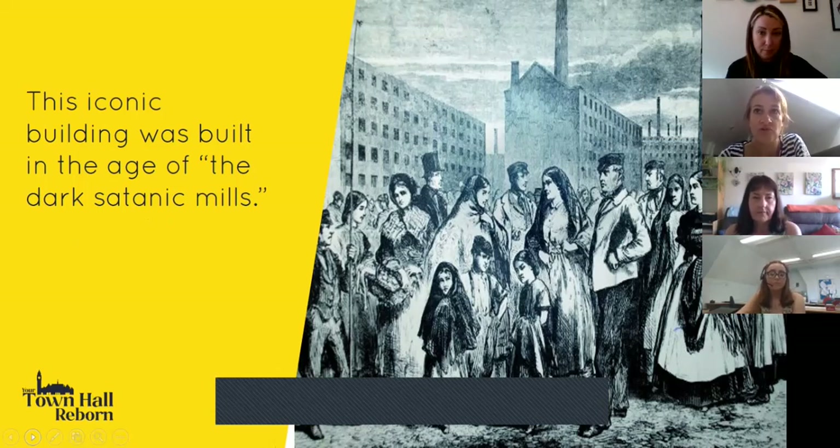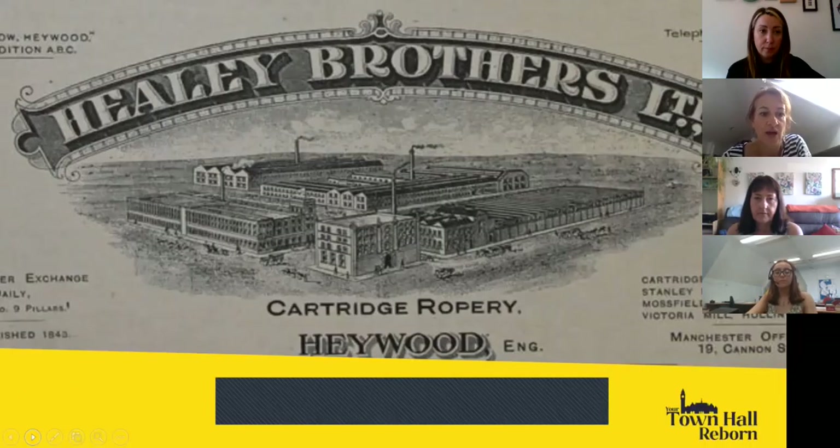It was built in an age of juxtaposition — great prosperity and wealth in Victorian times, but also times of dark satanic mills with incredible poverty, particularly for those without work. The Town Hall stood as a monument to how well Rochdale was doing. It was a city of industry, particularly related to cotton, but it also had many other mills and industries, such as Healy Brothers who made ropes in Heywood.